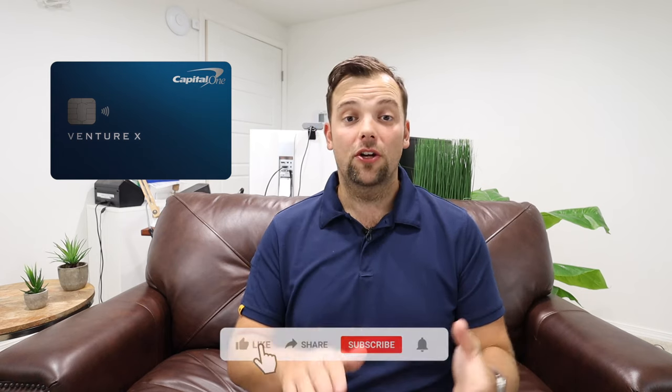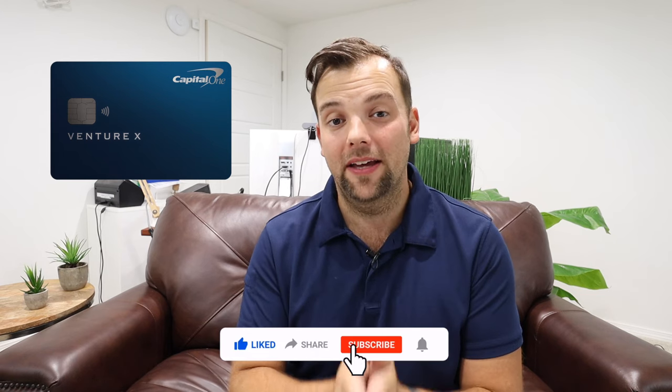That is at least the plan. Well, that's it for today. I need to know — what do you think of the Venture X? Do you think it's worth the hype, or are you a little cold on this card? Are you going to try and apply for the 90,000 sign-up bonus? And if you have used the Capital One travel portal, what has your experience been like? Drop some comments below — I would love to see them and respond. And if you're still watching, hit the like button and subscribe, and I'll see you in the next one.